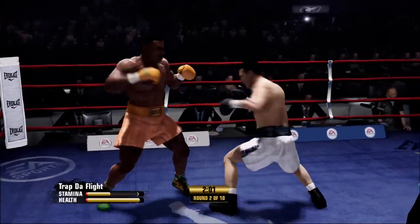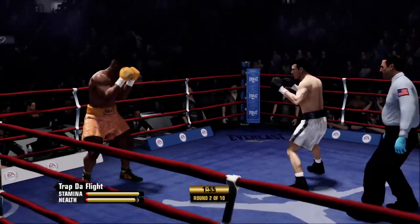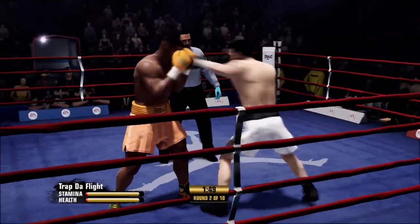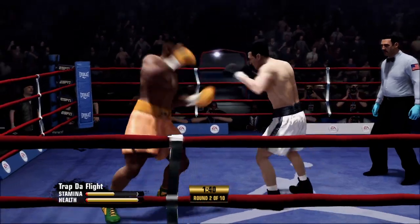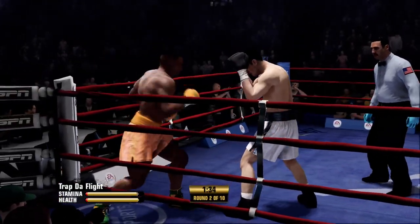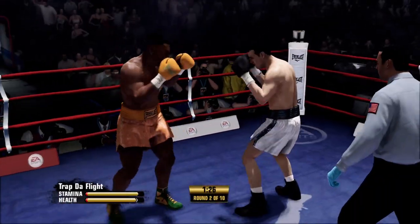Nice work — great technique, the combo lands. A good block by Mike Tyson. Tyson's opponent knows exactly what the game plan should be now. That counterpunch landed with some success. He took a shot, but he gives one of his own — a left hand scores. Nice work.